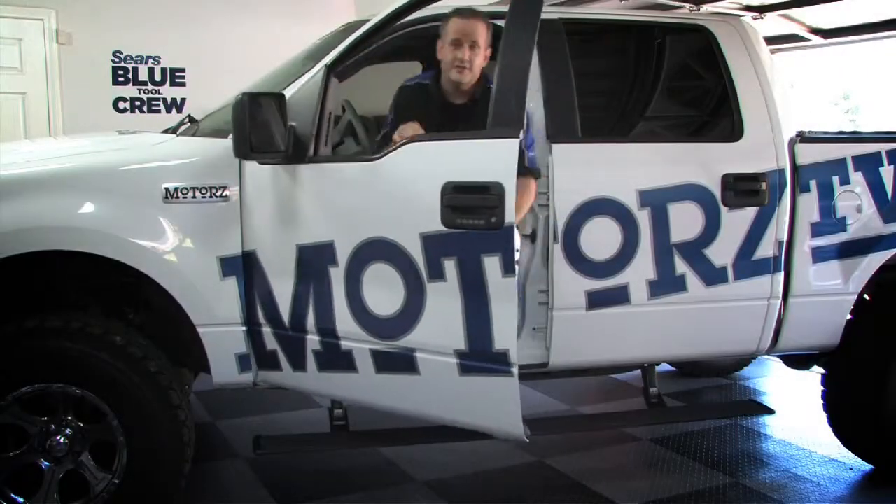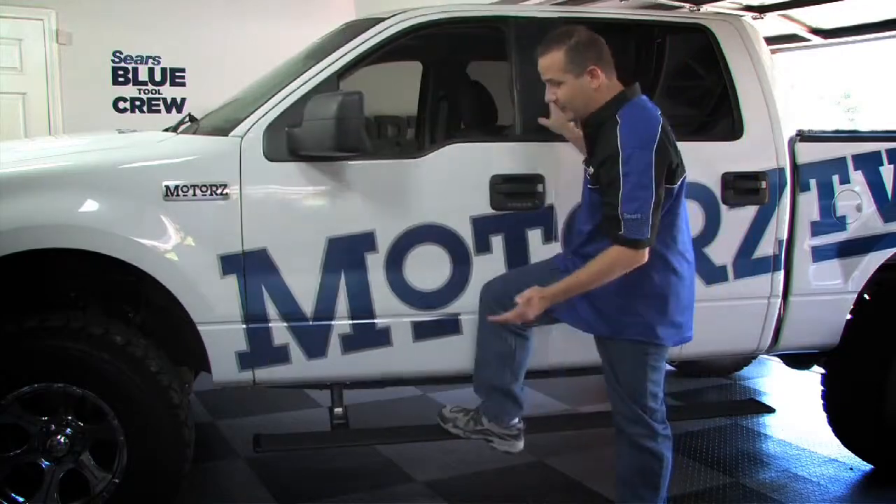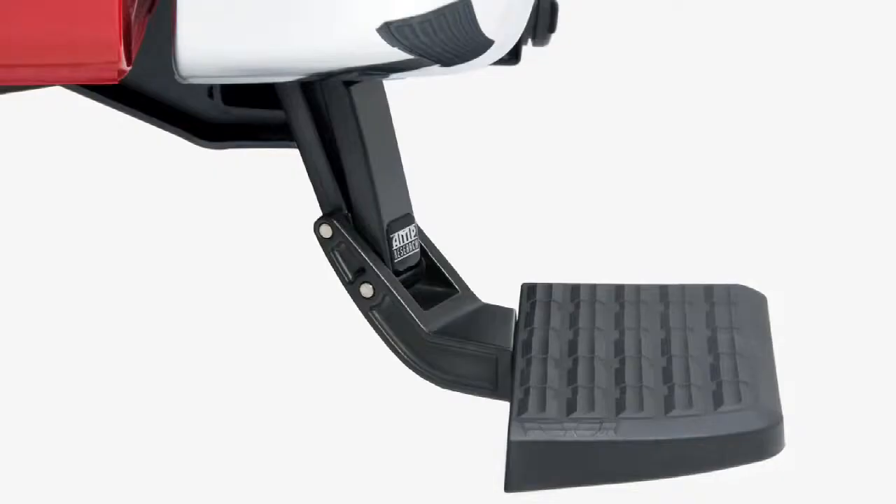Hey guys, you've all seen me review and show you how easy it is to install the awesome products from Amp Research. Of course, they've got the power step, the bed step, as well as the bed extender.